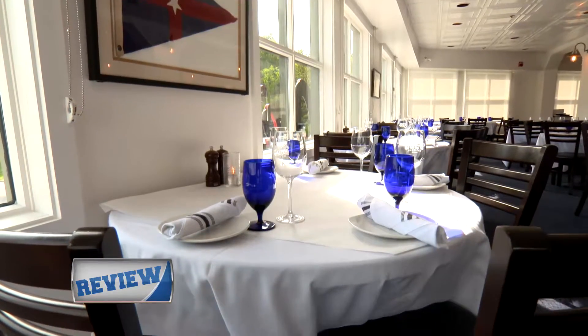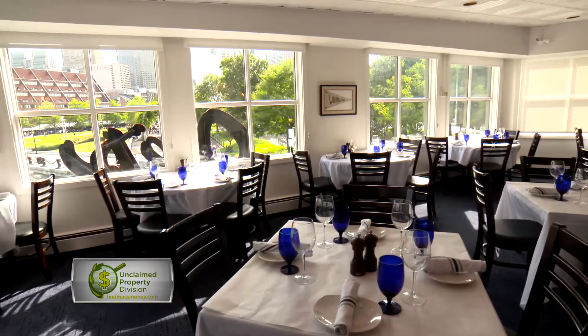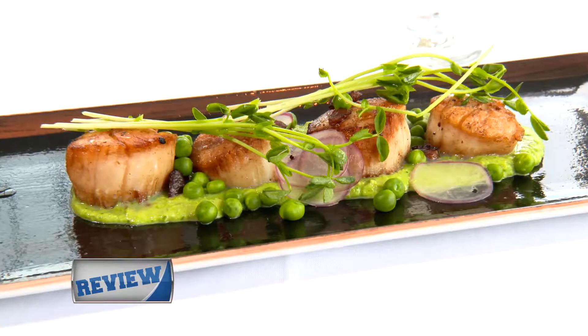Up here is a little bit upscale — it's not fine dining, but it's somewhat upscale in a sense where when you come here to Top Catch, it's an experience. You get to sit down, enjoy talking to your friends, enjoy a conversation while enjoying a glass of wine and good food at the same time.